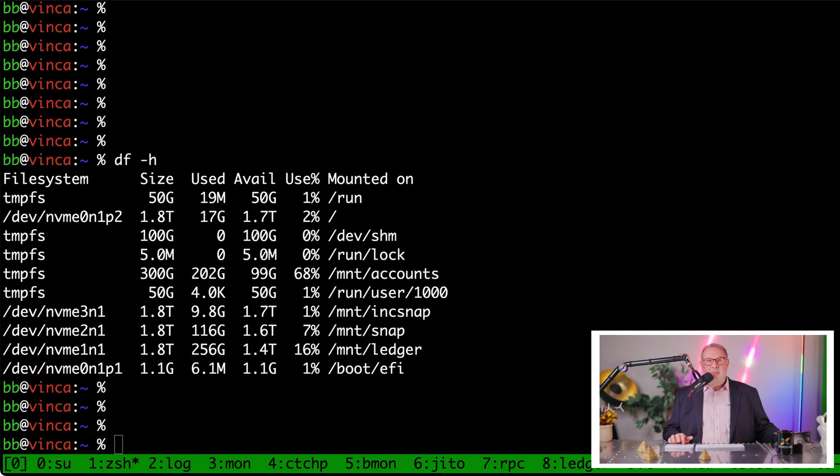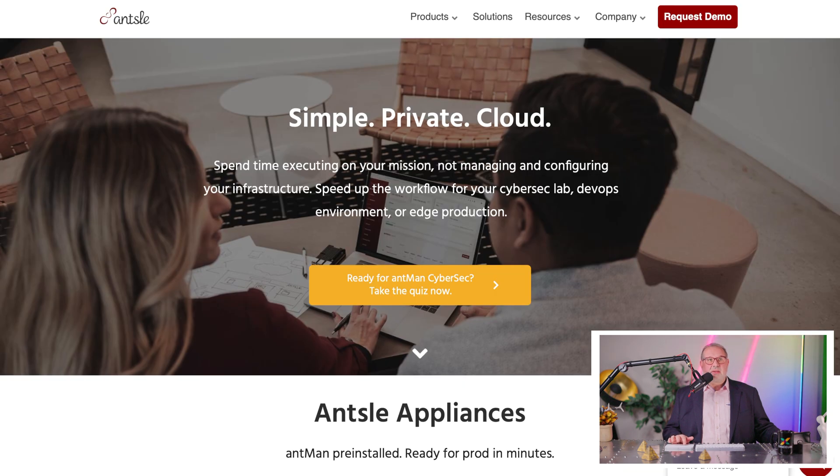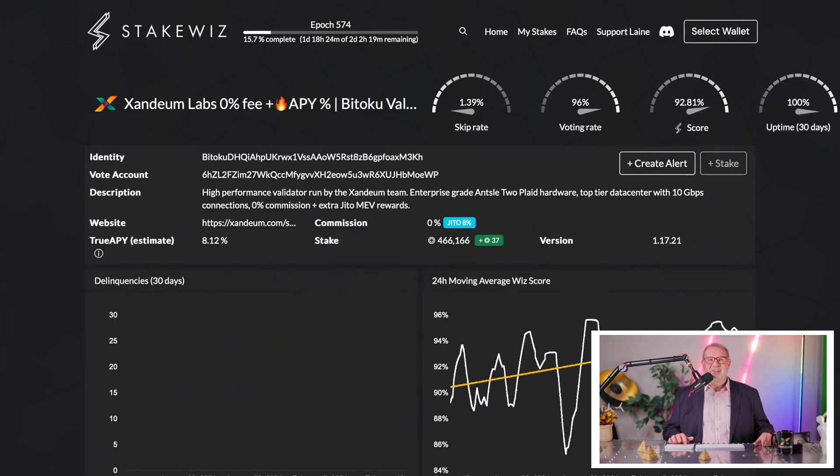One such independent website is StakeWiz. We've been consistently among the top 10 — we were number one for a long time. But now we've gained more stake, so more people are trusting us, and that costs us a few points in StakeWiz's scoring system. It's tough to be number one at 450,000 to 470,000 SOL in stake, but nevertheless sometimes we're even number one, and most of the time we're among the top 10 — which is awesome. We've done that consistently for a long, long time.